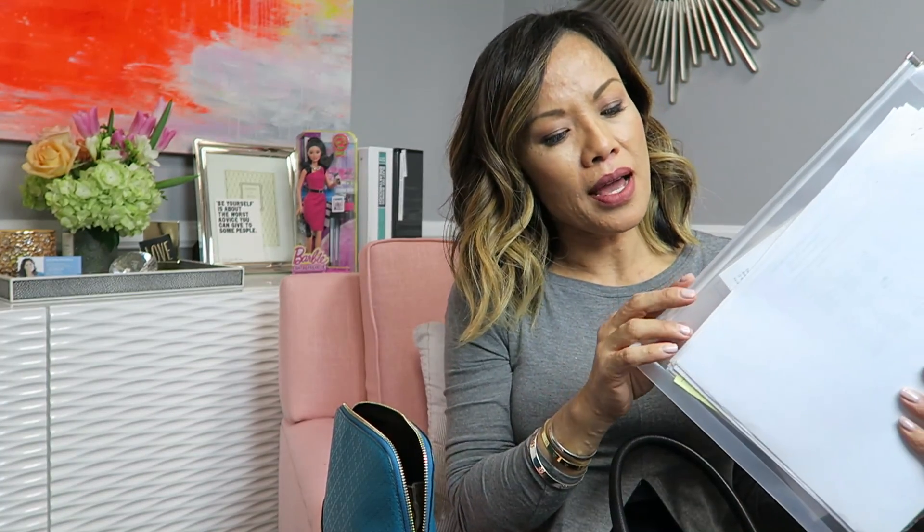I like to keep these plastic folders that zip — I think I got them on Amazon. They're called JAM Plastic Envelopes. They come in different colors. Right now they're holding my profit and loss statements, balance sheets, and cash flow for 2016. I go through these every month to see how we're spending our money, where we need to cut back, and whether information has been entered or calculated correctly. As a business owner, it's very vital to have those three reports: the balance sheet, profit and loss, and cash flow.